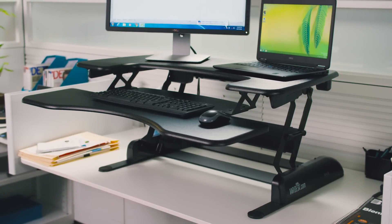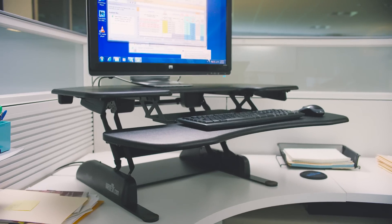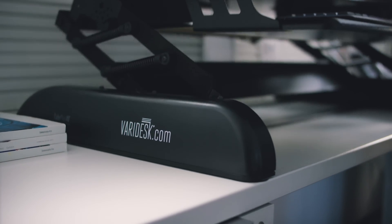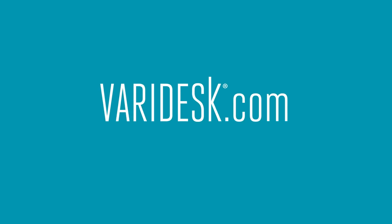No matter what your style or situation, there's a VARIDESK for you. Learn more about all our models and prices at VARIDESK.com. VARIDESK — Work elevated.